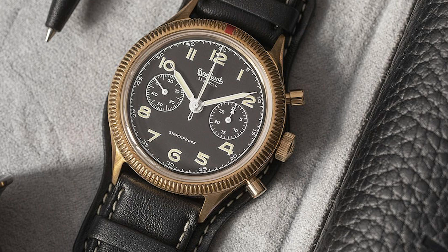Hanhardt presented the piece in bronze, officially to imitate the worn look of chrome-plated watches where you can see the base metal — usually brass — but the real reason was of course that they just wanted to join the bronze hype in watchmaking.